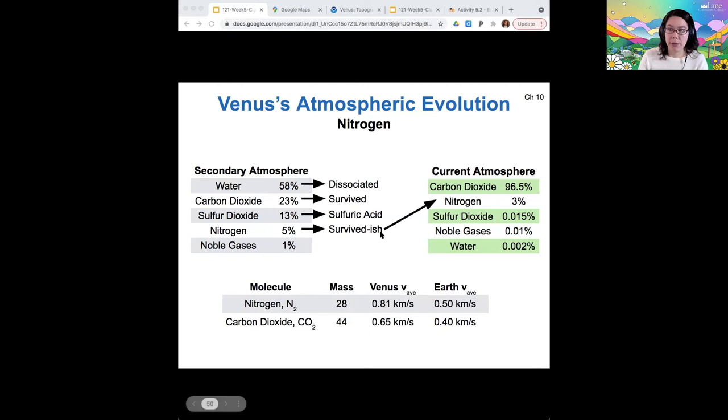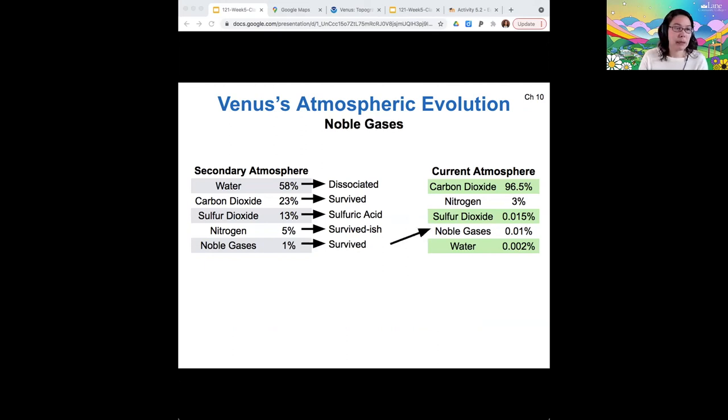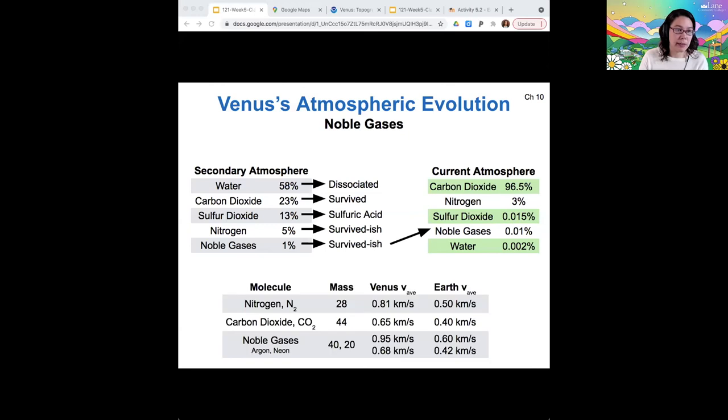What do I mean by survived mostly? Well, if we look at the mass of nitrogen and the average speed of nitrogen on Venus compared to Earth, we see it's a little higher on Venus. So some of the nitrogen at the very high end of that speed distribution is able to escape, but most of it survived. Similarly, the noble gases mostly survived for similar reasons — some are moving quite quickly on Venus due to its high surface temperature, so some of the very fastest can escape. But for the most part, Venus was able to hold on to those over its lifetime.